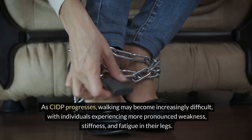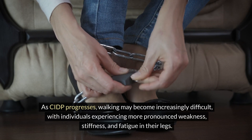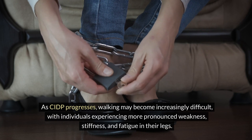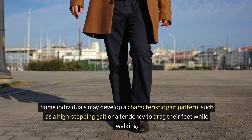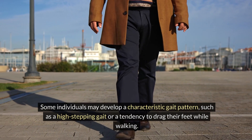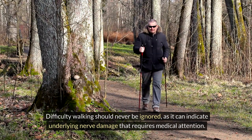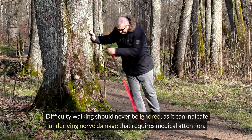As CIDP progresses, walking may become increasingly difficult, with individuals experiencing more pronounced weakness, stiffness, and fatigue in their legs. Some individuals may develop a characteristic gait pattern, such as a high-stepping gait or a tendency to drag their feet while walking. Difficulty walking should never be ignored, as it can indicate underlying nerve damage that requires medical attention.